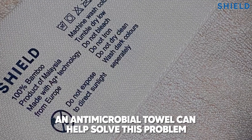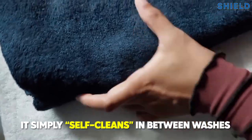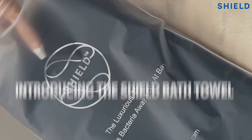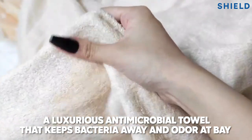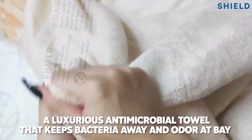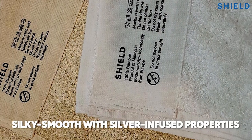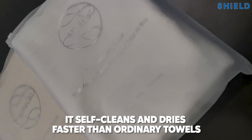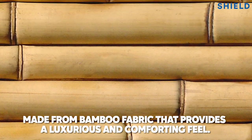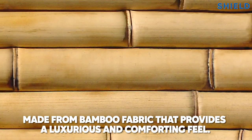An antimicrobial towel can help solve this problem — it simply self-cleans in between washes. Introducing the Shield Bath Towel: a luxurious antimicrobial towel that keeps bacteria away and odor at bay. Silky smooth with silver-infused properties, it self-cleans and dries faster than ordinary towels. Made from bamboo fabric that provides a luxurious and comforting feel.